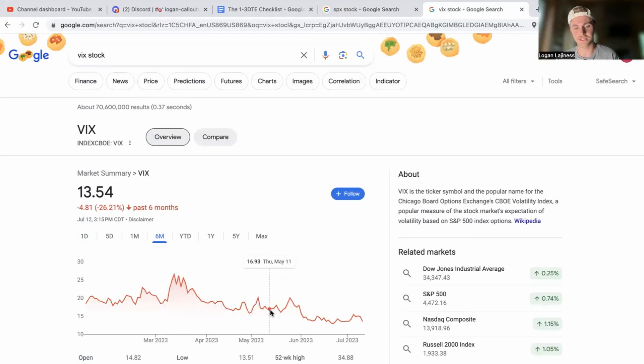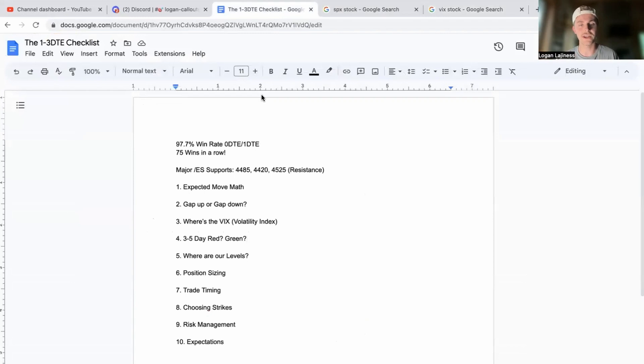Whenever the VIX gets down to these levels, it's the time to start looking for it to ramp back up. The VIX likes to slowly go down over time, but when it starts to base at certain levels and volatility is low, that's when it's good to look at volatility picking up — maybe getting on the call credit side. When you see it start to flush down again, that's a great time to be on the put credit side, capturing all of that premium over time and from price action movement as well.